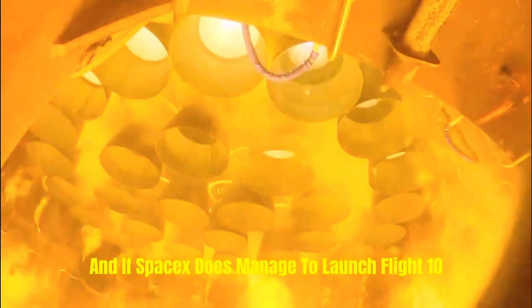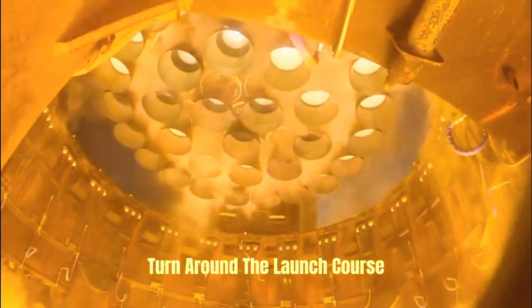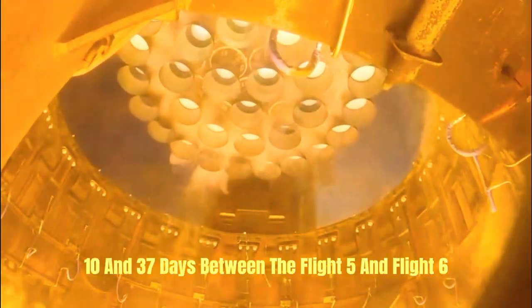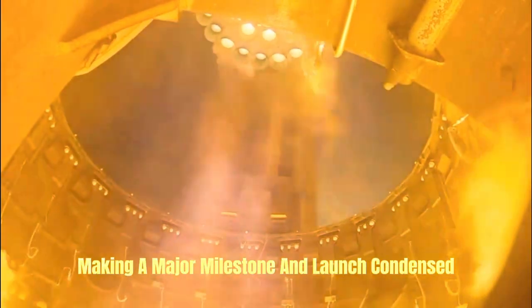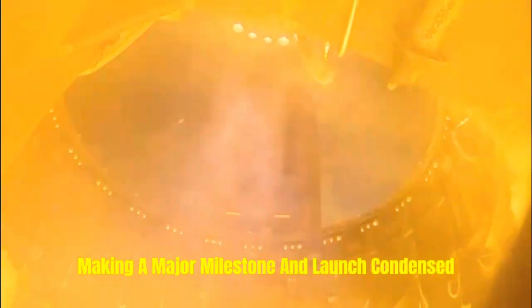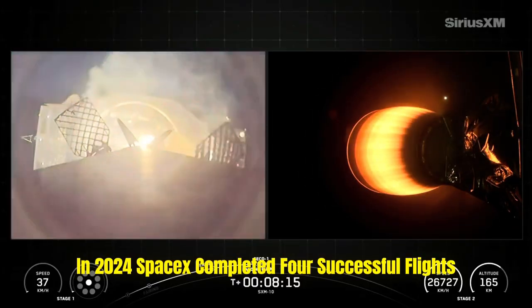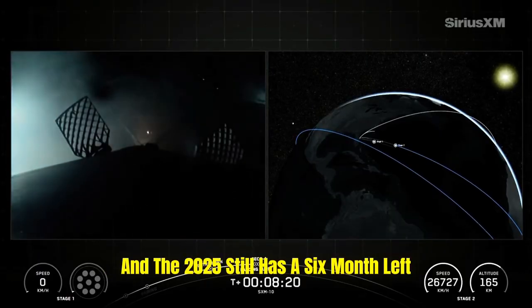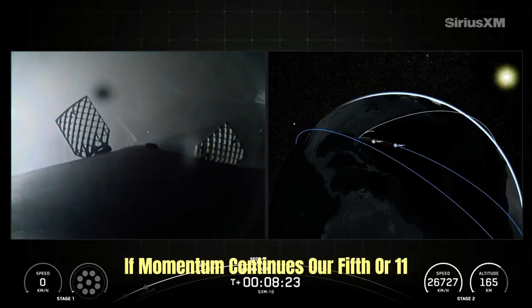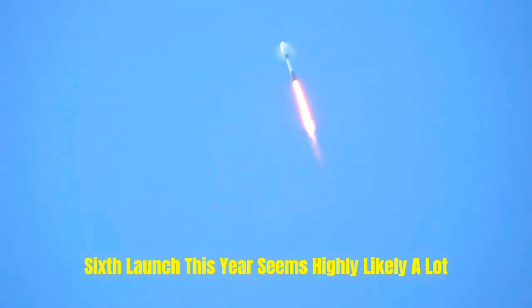If SpaceX manages to launch Flight 10 before June 30, it would set a new record for the fastest turnaround — beating the previous record of 37 days between Flight 5 and Flight 6. A June 30 launch would bring a turnaround of just 34 days, marking a major milestone in launch cadence. In all of 2024, SpaceX completed four Starship flights, but with Flight 10, 2025 will already match that total with six months still remaining — making 5 or even 6 launches this year seem highly likely.